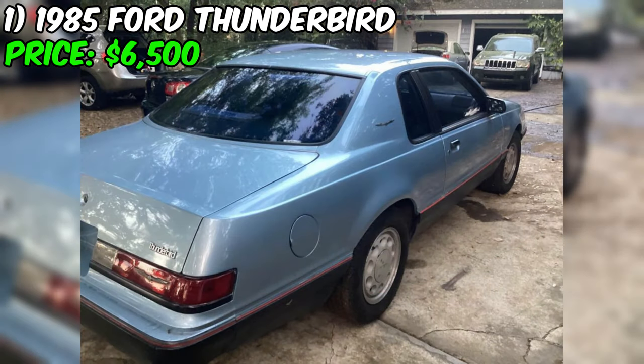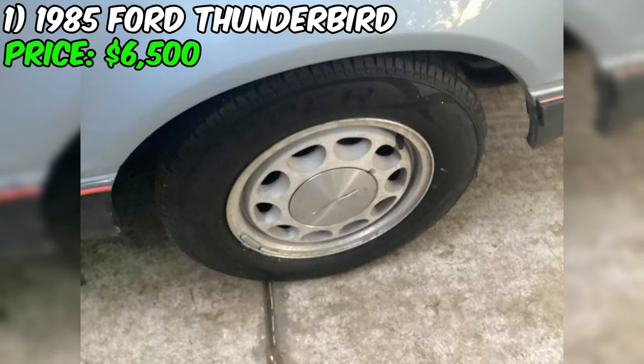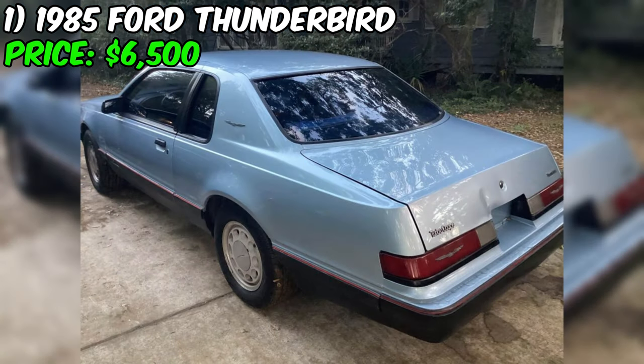And if you're in the market for a daily driver, a collector's item, or a car to mod, this one is ready and waiting for you. With a price tag of just $6,500, this car isn't going to last long. The seller is motivated to move it quickly, and it's going to be snapped up by some lucky buyer in no time flat.